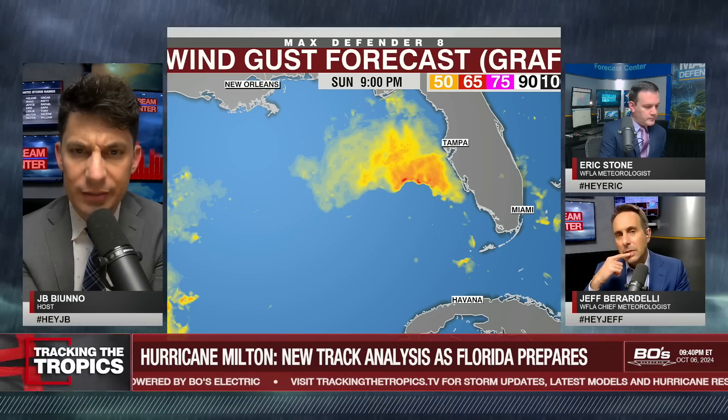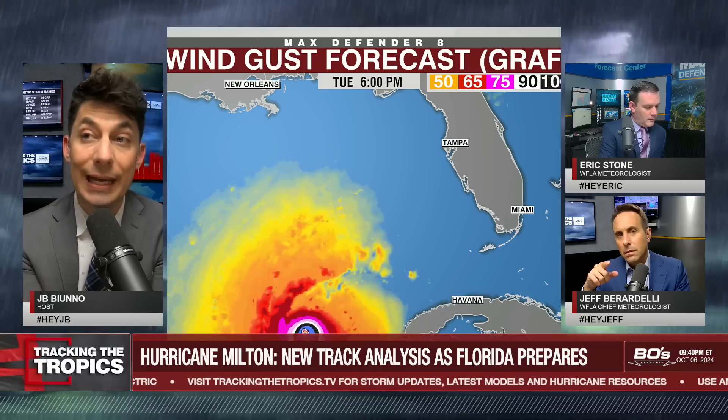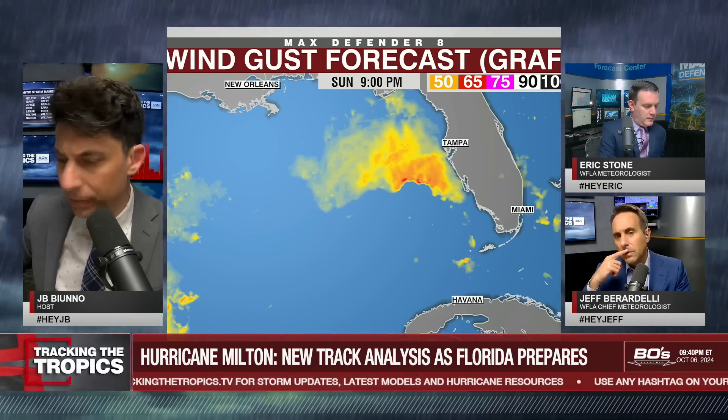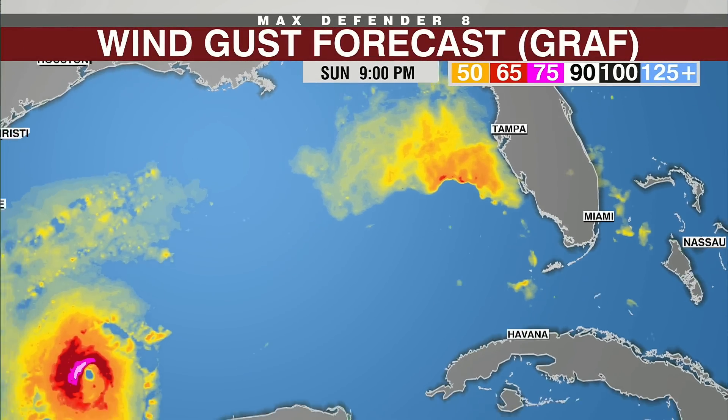The inside baseball here is this is the monster in-house model that was the most accurate during Helene. We haven't shown this yet — can you show it full, JB? Yes, okay great, let me just move the camera a little bit so you can see.